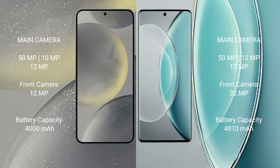Samsung Galaxy S24 also has a triple camera set of 50MP plus 10MP plus 12MP, and a front camera of 12MP. Vivo X90s also has a triple camera set of 50MP plus 12MP plus 12MP, and a front camera of 32MP.